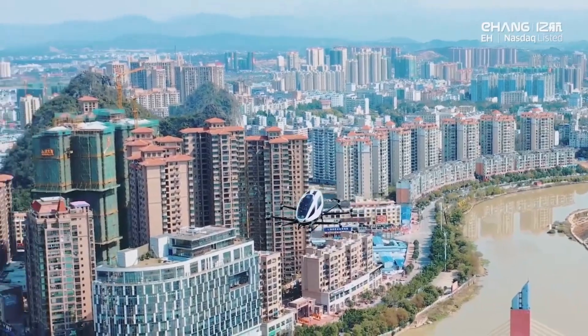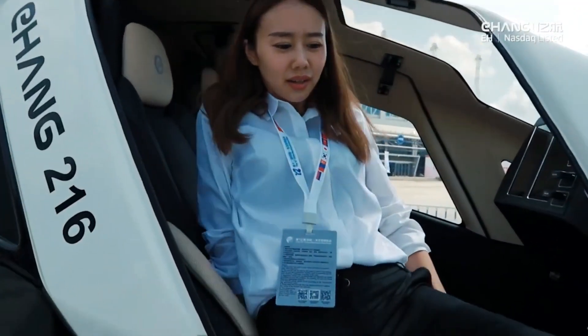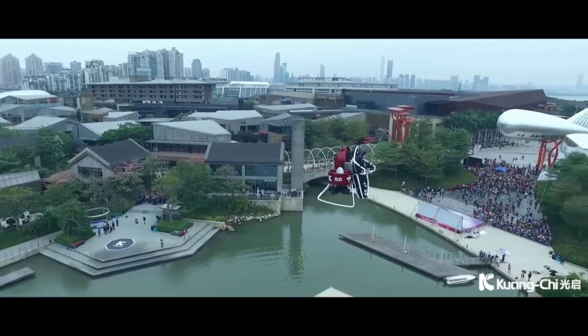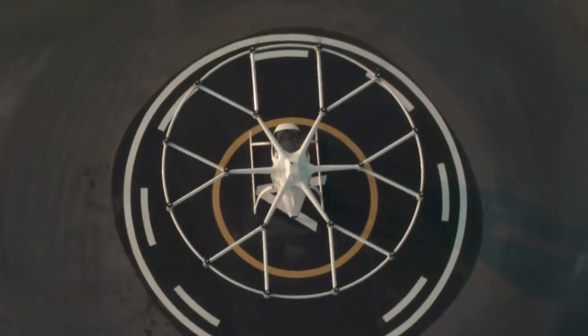Hello everyone and welcome back to our channel where we explore the most innovative and futuristic technologies. In this video, we're going to take a look at the top 5 real flying machines that will simply blow your mind. Let's dive into the world of flying machines and discover the future of aviation.